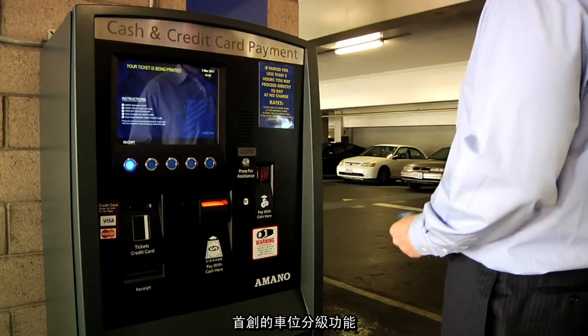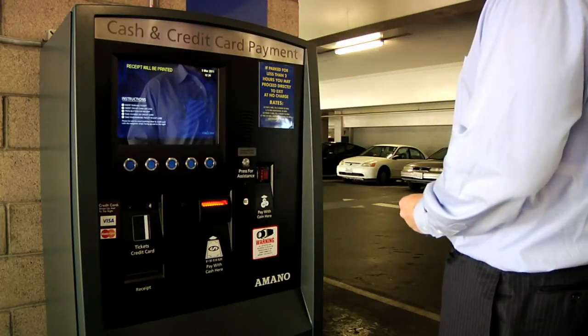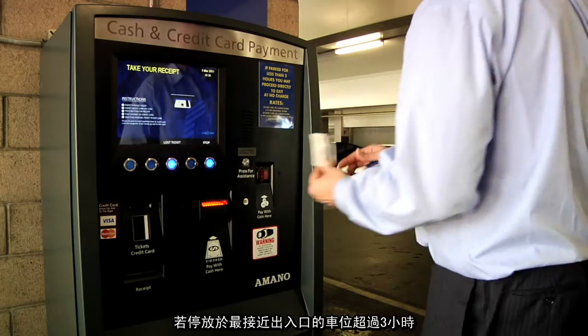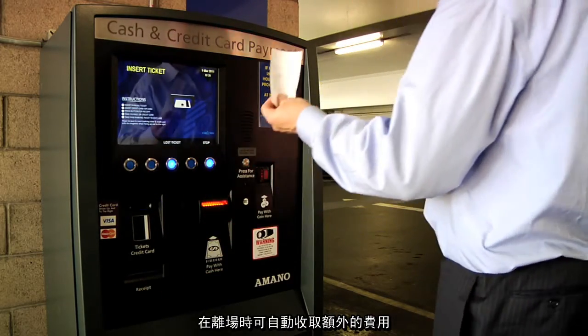The tiered payment feature for the first time allows you to charge a different parking rate for each parking space. For example, $3 extra for the most convenient spaces near the entrance, with an added fee automatically calculated to your payment upon exit.